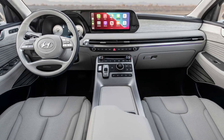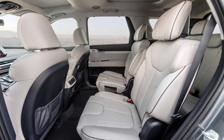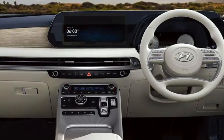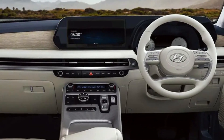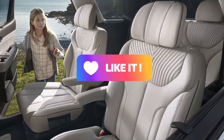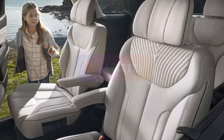Hyundai's petrol V6 and turbo diesel four-cylinder engines, available in two model classes — Elite and Highlander — are carried over in the facelifted Palisade big SUV line, which was shown in April and has a fresh appearance, additional technology, and better safety.